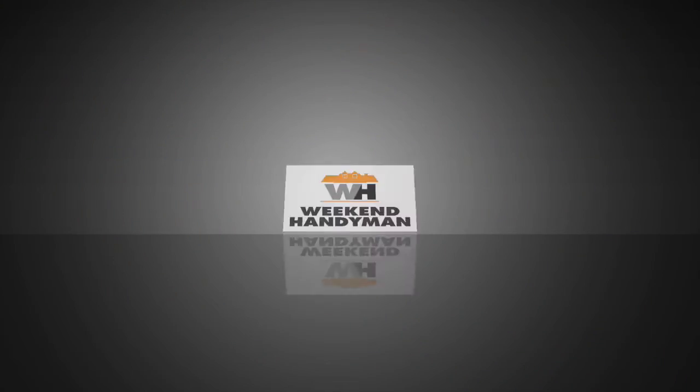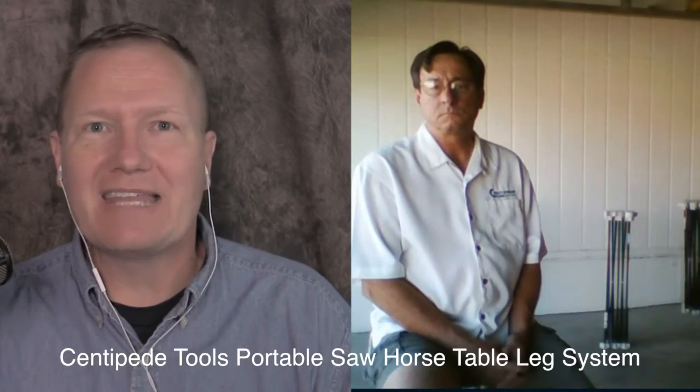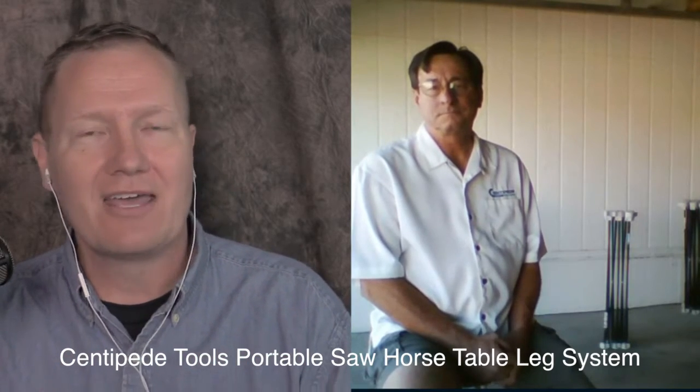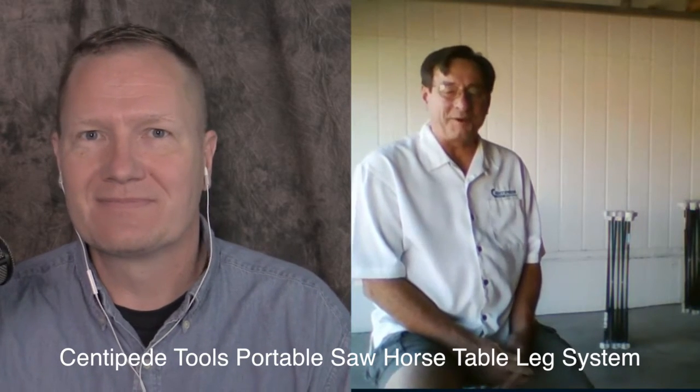A portable table is the thing a lot of us want for our job site, and Centipede Tools has got your answer. This is John Young with the Weekend Handyman. Today we're looking at one of the innovative products that a lot of people need to check out. I have got Ed here from Centipede Tools — thanks for joining us today. Tell us a little bit more about the Centipede table leg system.